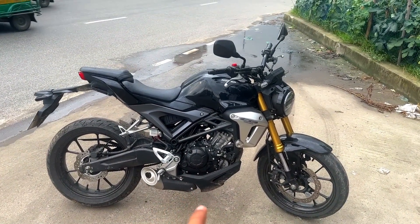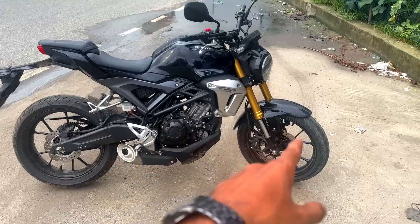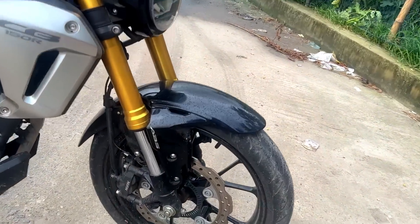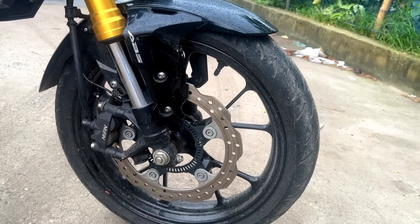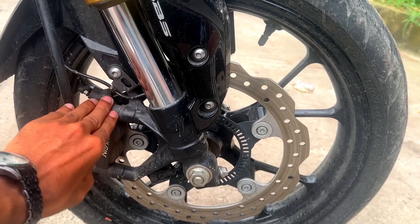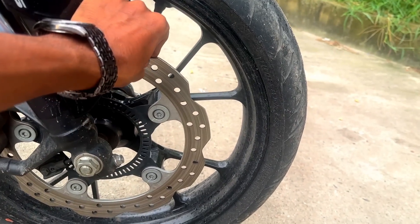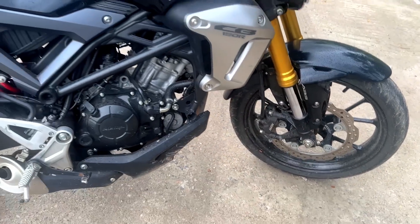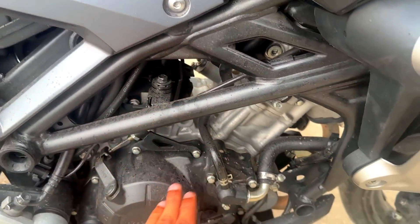This is the CBR naked version, this is the CBR USD suspension, these are the different disc brakes — about 300mm. We are going to take a look at the four-piston caliper. This comes with the CBS braking system from BSI.